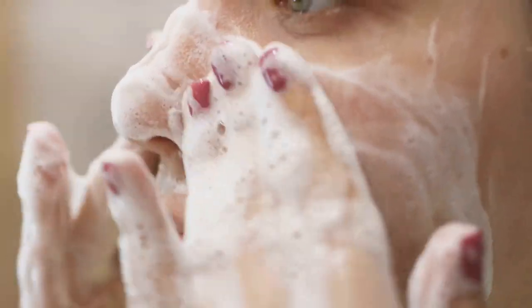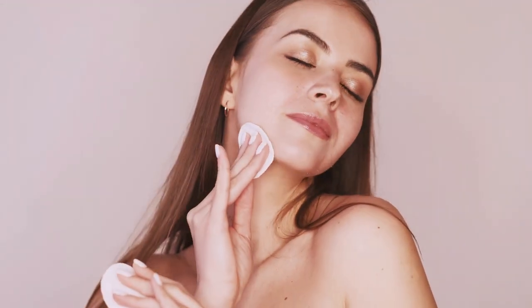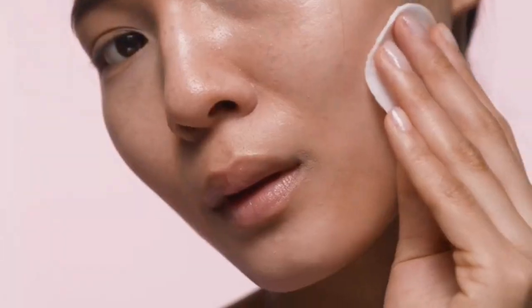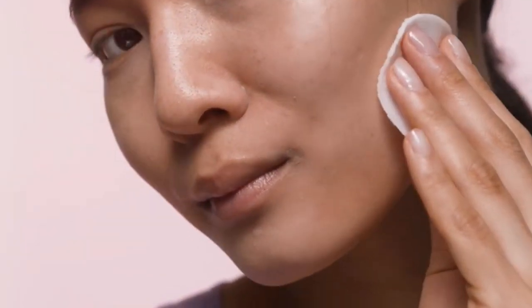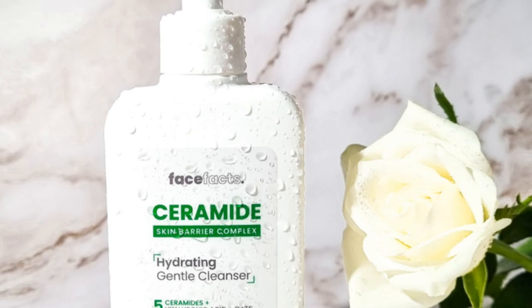Every routine starts with a clean slate. Cleansing is the foundation of any effective skincare regimen — it removes dirt, oil, and makeup that accumulate throughout the day. This step is crucial for maintaining healthy skin, and it preps your skin for the next steps, ensuring that your serums and moisturizers can penetrate more effectively. Look for a gentle cleanser that doesn't strip your skin's natural oils. Ingredients like ceramides and hyaluronic acid are great for adding hydration.